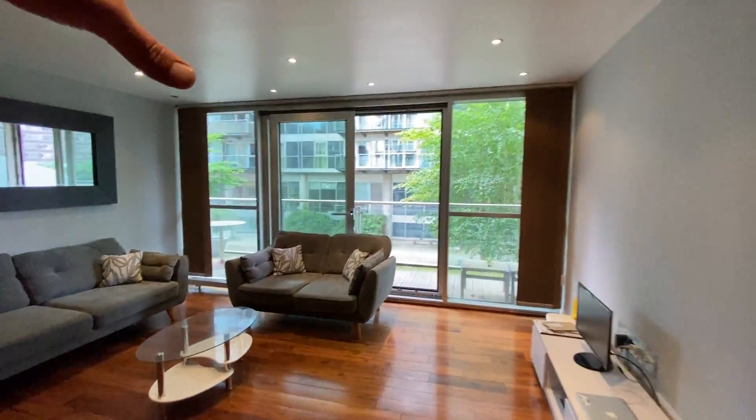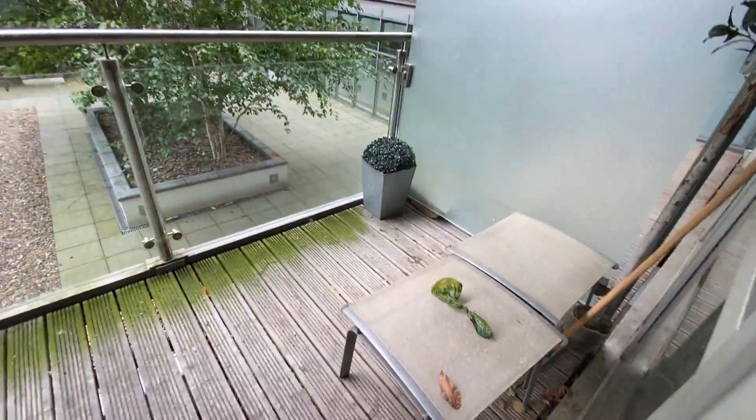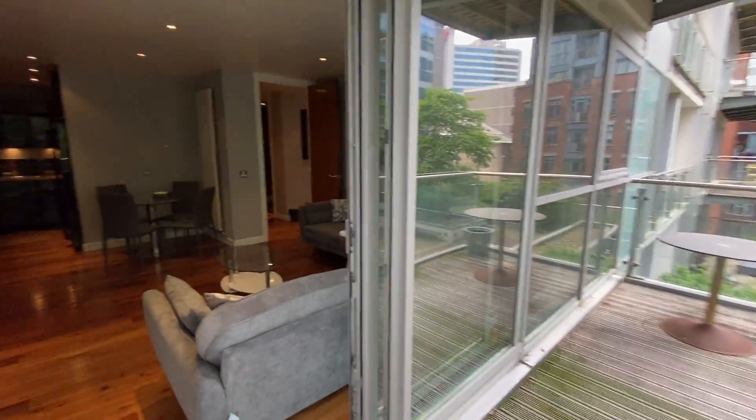You've also got these sliding patio doors here that allow lots of natural light onto this huge balcony out here, and you've obviously got the communal courtyard on here as well — so that's your balcony area.